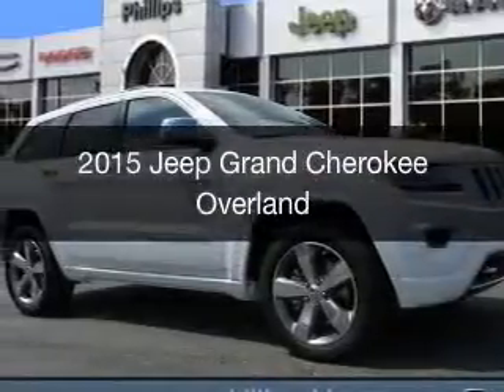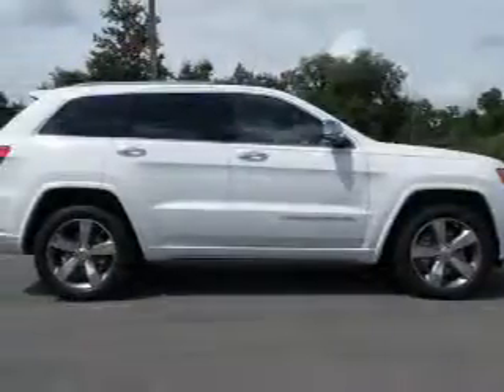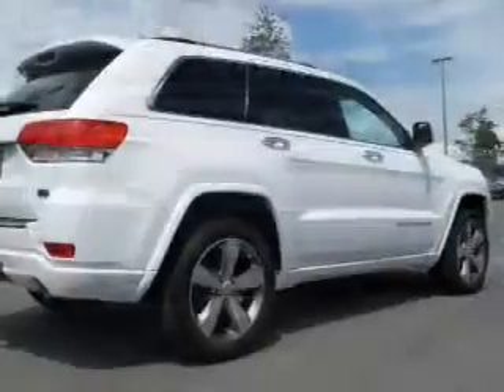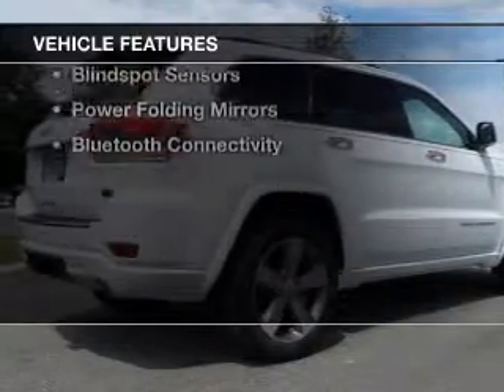This is a new 2015 Jeep Grand Cherokee. It's powered by 4-wheel drive, a 5.7 liter, 8-cylinder engine, and an automatic transmission. The features include dual sunroofs,